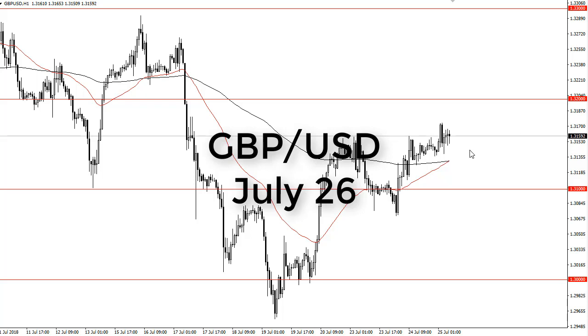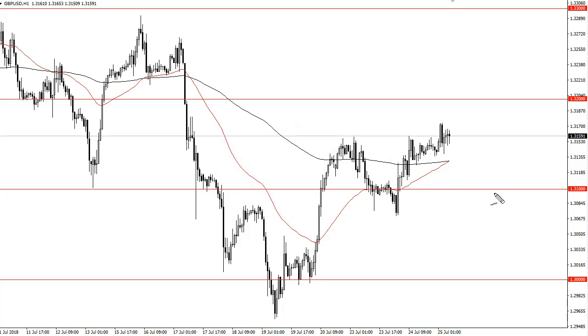From FXEmpire, this is Christopher Lewis looking at the British pound US dollar pair for the upcoming 26th. You can see the 25th has been a bit of a grind, but we are trying to move higher very slowly.